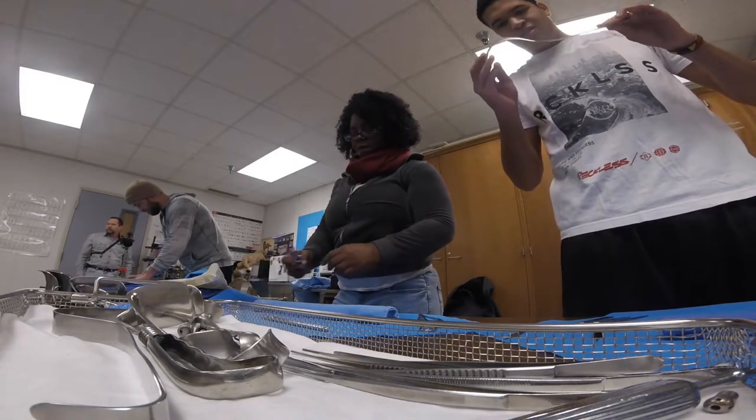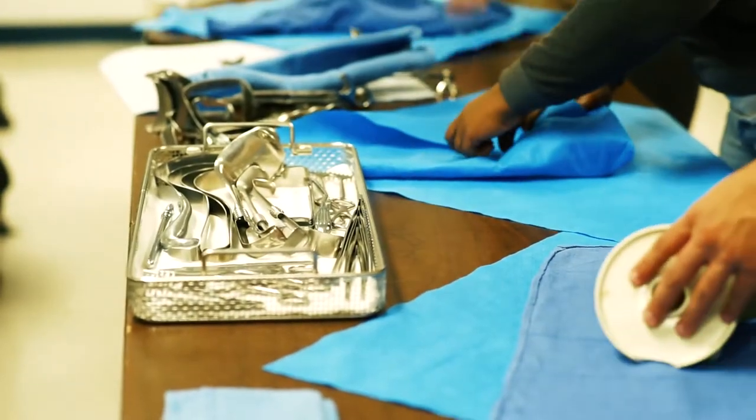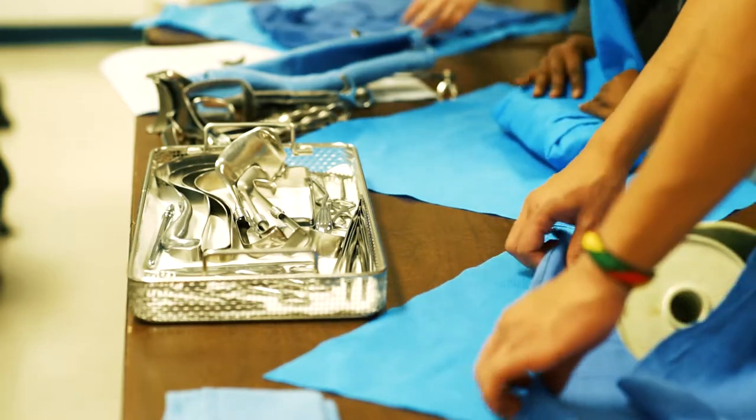I decided to do Central Services. It's something that interested me. It has a lot of opportunity — it's a huge growing field — and we've had excellent teachers. I have no regrets about it.